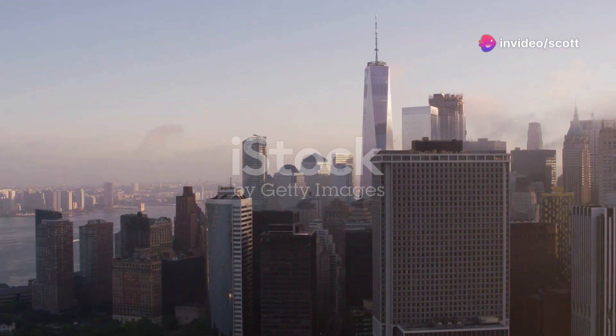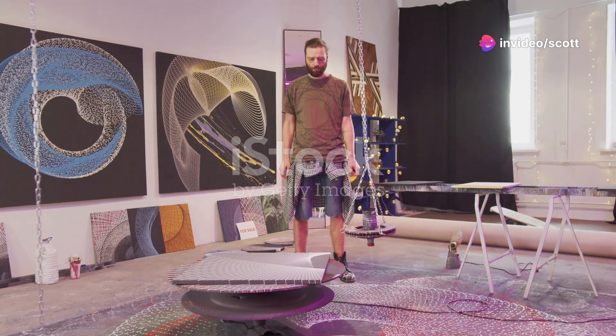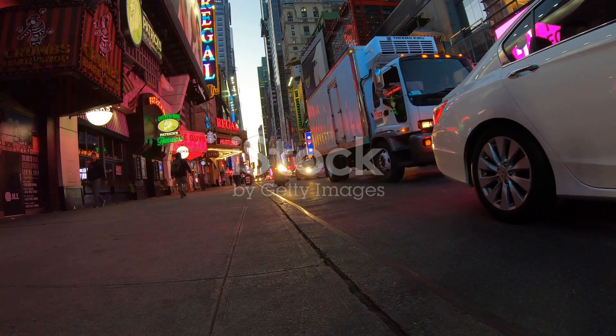Hey everyone, welcome to a day in the life of an NYC artist. Today I'm taking you behind the scenes to show you my creative process. If you've ever wondered what it's like to live and breathe art in the city that never sleeps, stick around.